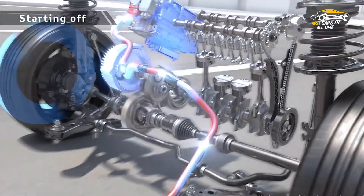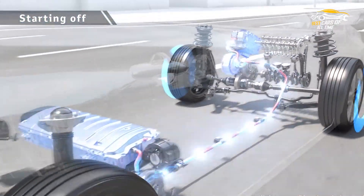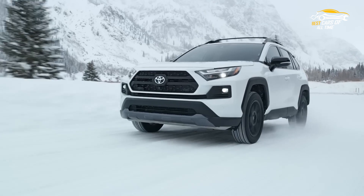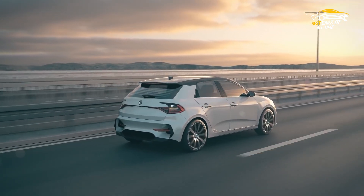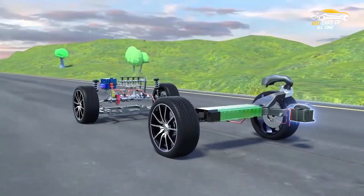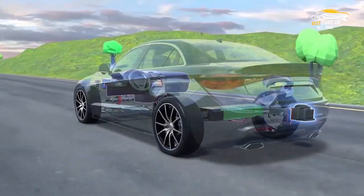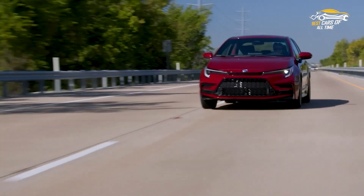A smaller engine might be possible thanks to the electric motor's added power. Moreover, the battery can reduce engine idling while stopped and power auxiliary loads. These features work together to improve fuel efficiency without compromising performance. By increasing a gas engine's efficiency during acceleration, coasting, deceleration, and idling, hybrid vehicles primarily reduce fuel consumption.